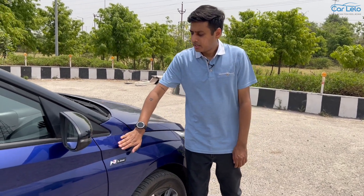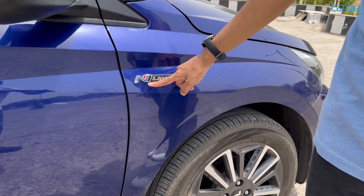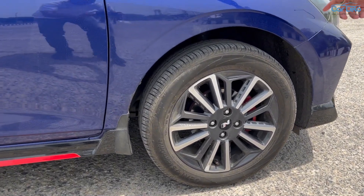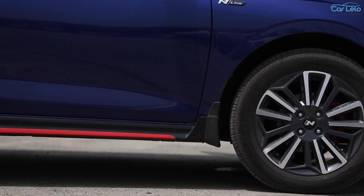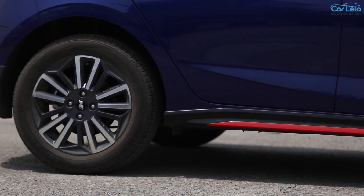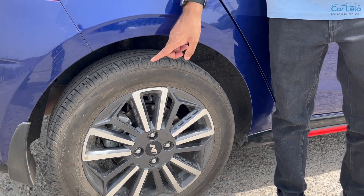The updates to the i20 N line side profile include a new N line badge on the side fender along with new N line alloy wheels. We also spot red front brake calipers along with red highlight accents for the side sill garnish. The major updates to the i20 N line side profile include rear disc brakes, intending to suggest this is a serious hatch.